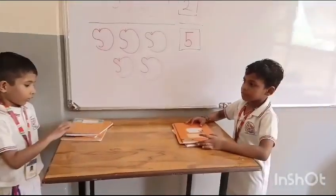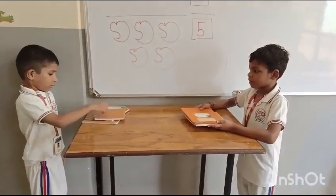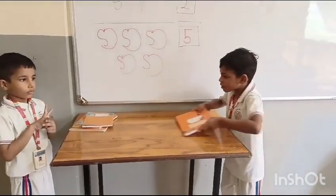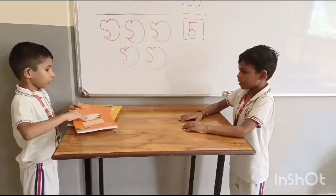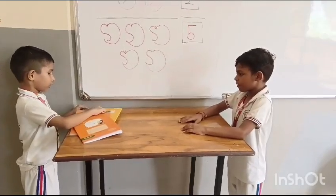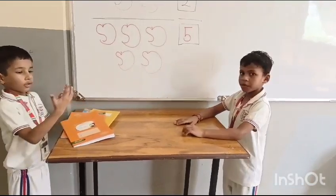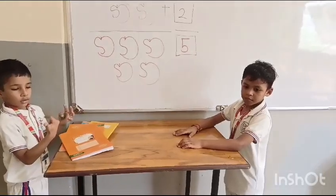How many books do you have, Sarthak? One, two, three. Yes, Prince gives you three more books. Let's count how many altogether. One, two, three, four, five, six. Six books. Yes, good.